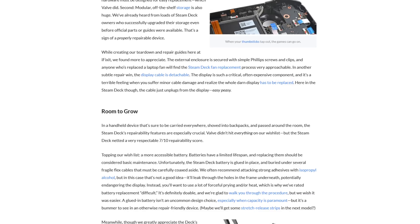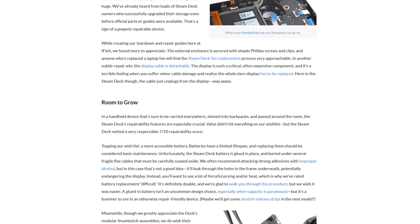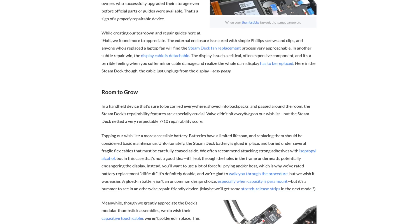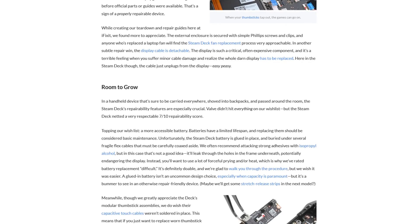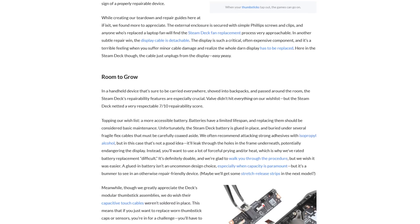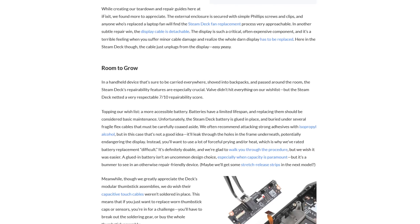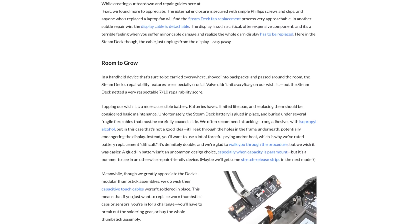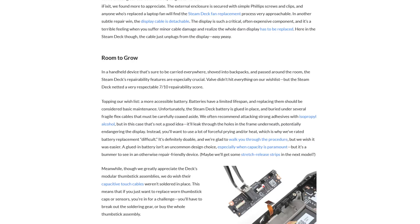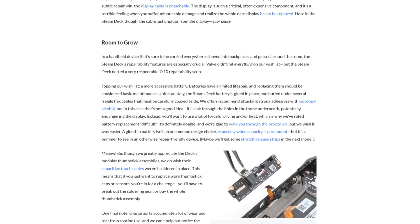In particular, the deck's battery. Quote: "Valve didn't hit everything on our wishlist, but the Steam Deck netted a very respectable 7 out of 10 repairability score. Topping our wishlist is a more accessible battery. Batteries have a limited lifespan, and replacing them should be considered basic maintenance. Unfortunately, the Steam Deck's battery is glued in place and buried under several fragile flex cables that must be carefully coaxed aside. We often recommend attacking strong adhesives with isopropyl alcohol, but in this case that's not a good idea — it'll leak through the holes in the frame underneath, potentially endangering the display. Instead, you'll want to use forceful prying and/or heat, which is why we've rated battery replacement difficult. It's definitely doable, and we're glad to walk you through the procedure, but we wish it was easier. A glued-in battery isn't an uncommon design choice, especially when capacity is paramount, but it's a bummer to see in an otherwise repair-friendly device."